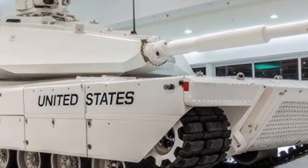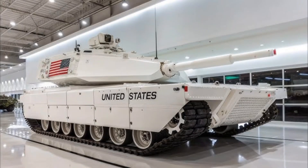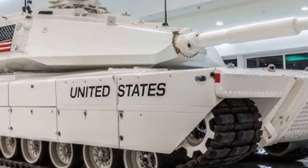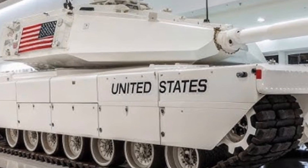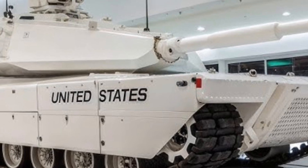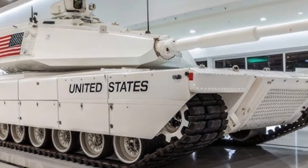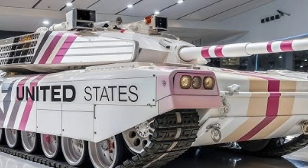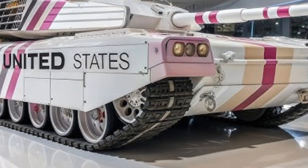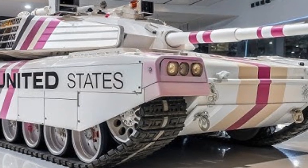Firepower is a defining characteristic of any main battle tank, and the M1E3 Steel Phantom delivers unmatched capabilities. It features a newly developed 130mm smoothbore cannon capable of firing advanced armor-piercing rounds, programmable high-explosive shells, and guided munitions for precision strikes against distant or moving targets. This increase in caliber over the Abrams' 120mm gun provides superior penetration against modern armored vehicles. The autoloading system reduces crew size requirements while increasing firing rate and efficiency. Secondary weapons include a remote-controlled 30mm cannon for engaging light vehicles and drones, along with coaxial machine guns and counter-drone electronic warfare emitters, ensuring the tank is a versatile battlefield dominator.